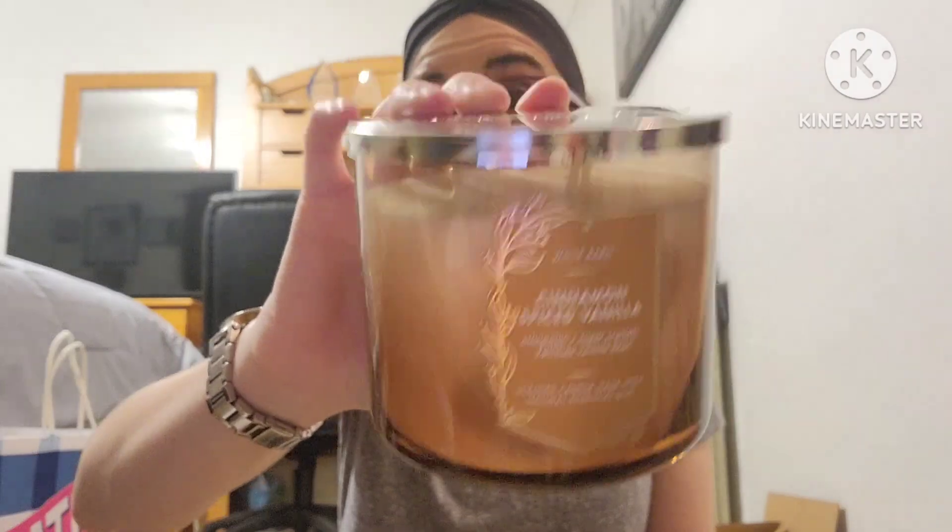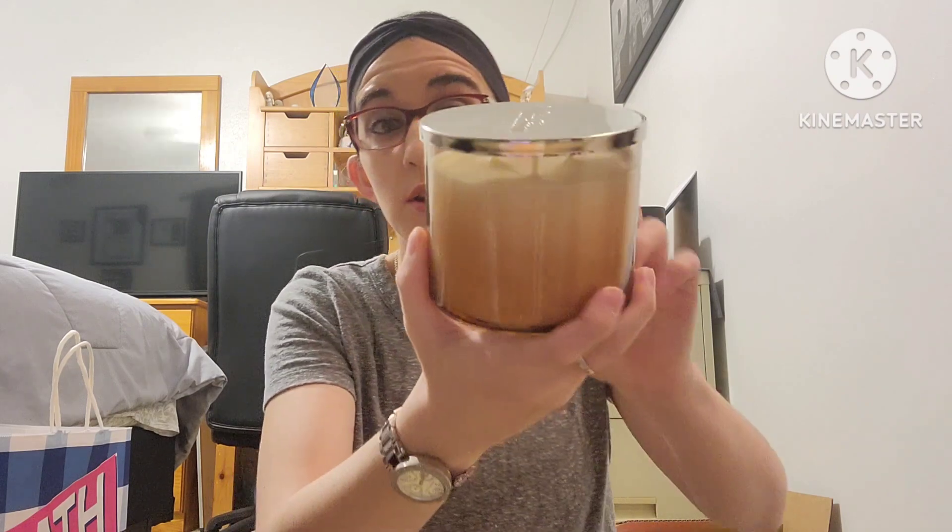When I had this candle before it smelled pretty strong, so I knew I had to get it. For now I just got the one. It has that beautiful ombre glass and it smells so good — I highly recommend this one.